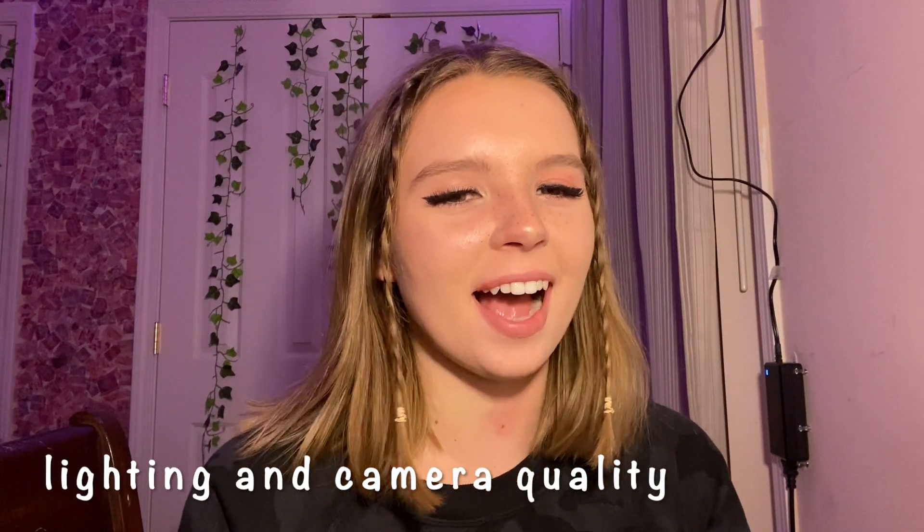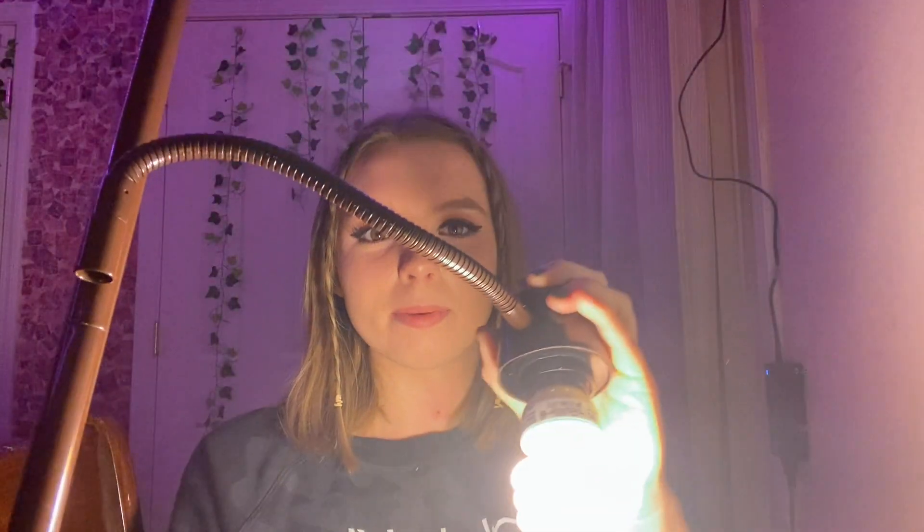Lighting and camera quality are probably tied for the first tip. You need really good lighting — on the For You page you're not going to see many videos where it's really dark and you can't see the person's face. Most For You page videos let your face show clearly and in full frame. It doesn't need to be a big expensive ring light; I use a big tall lamp with a bendy light and it works.